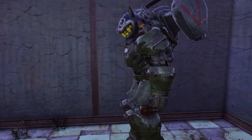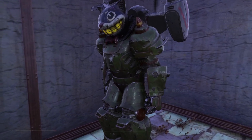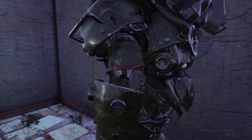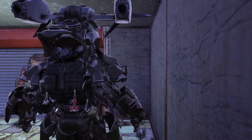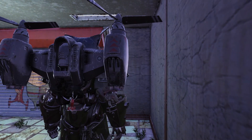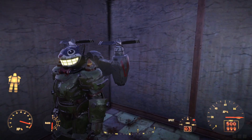Next up, we're going to take a look at this power armor here. I've got the Mr. Fuzzy Power Armor Helmet on it right now, but that's your Warhead Armor. The cool thing about this armor is that when you turn on the light, the teeth light up like so as your light.